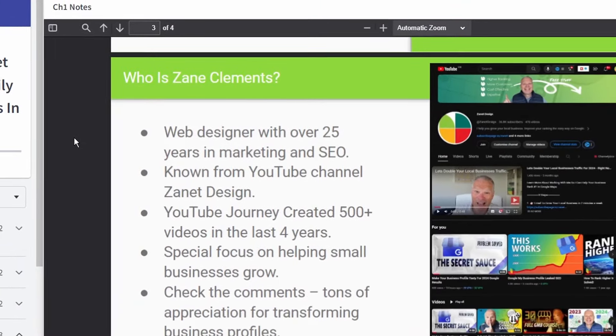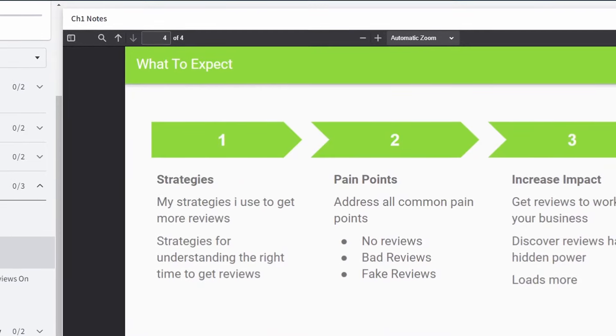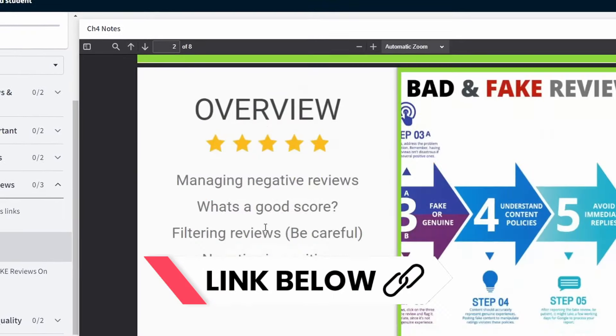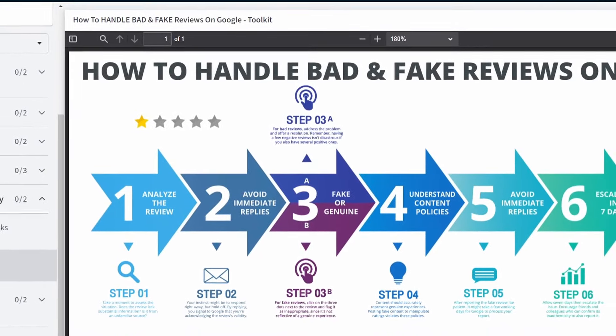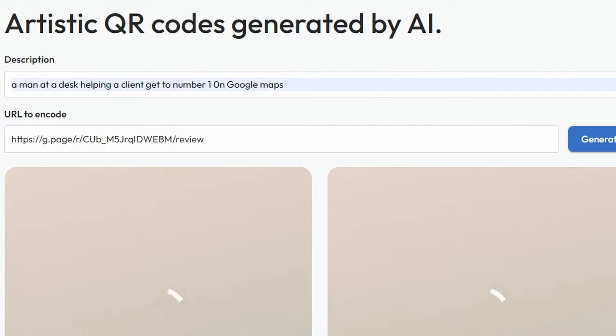Before I reveal the third tip that's going to get you a load of reviews, I want to mention — speaking of reviews — I did do a workshop recently. If you haven't seen it, there'll be a link down below. It's easy to follow and gives you 75 minutes of everything you can do to get more reviews to your business, which will get you higher up in the rankings and give you that trustworthy, authentic appeal that Google's looking for.